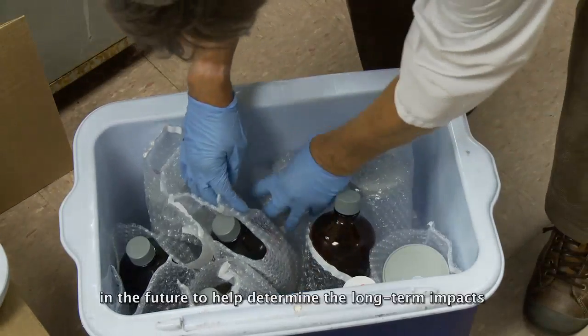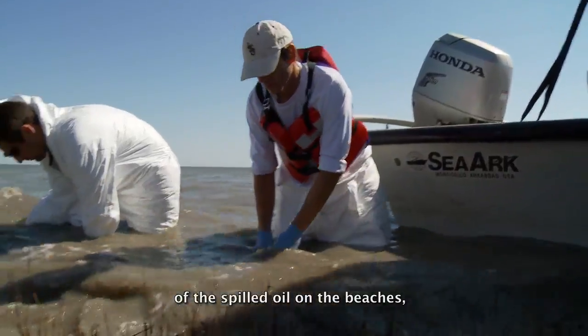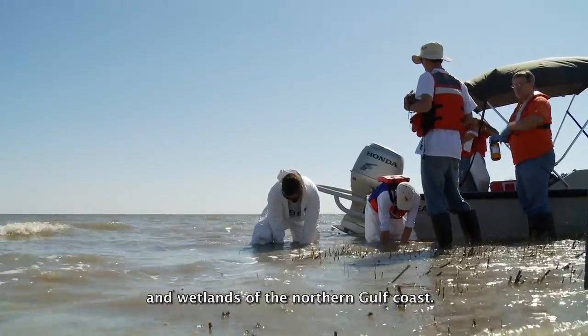The sampling teams can return to these same sites in the future to help determine the long-term impacts of the spilled oil on the beaches, marshes, swamps, and wetlands of the northern Gulf Coast.